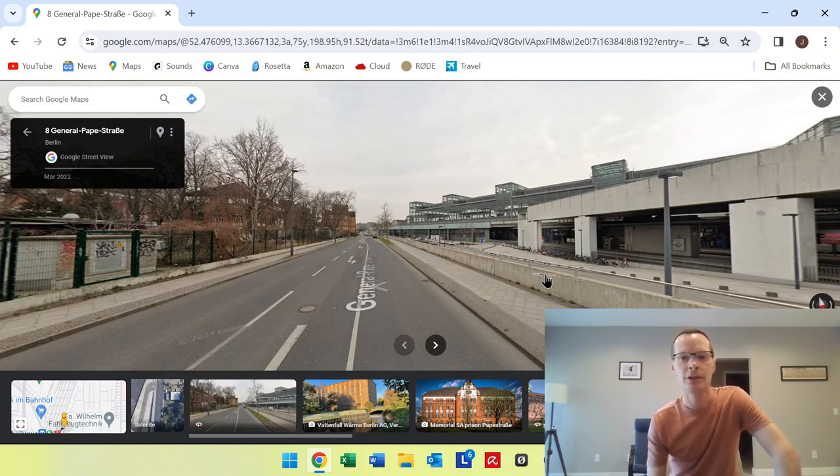I got some footage of an object of interest in Berlin that I think you might like to see. Before I show you the actual footage, I thought we'd get a look around the neighborhood and figure out where we're at and what things look like today.